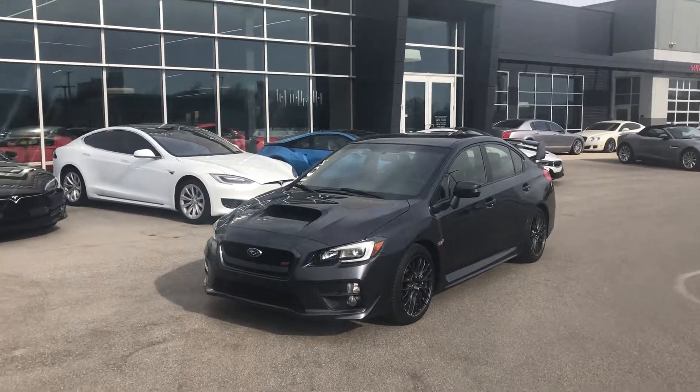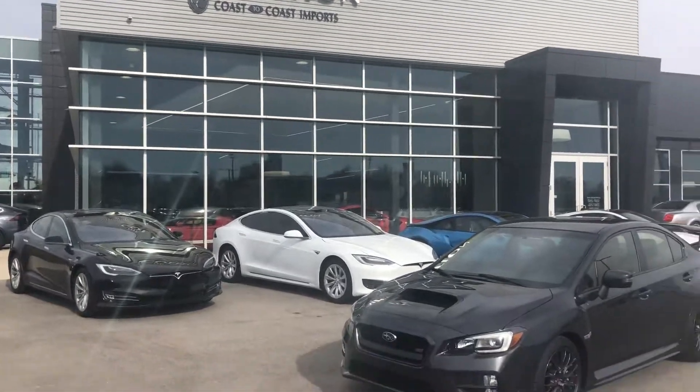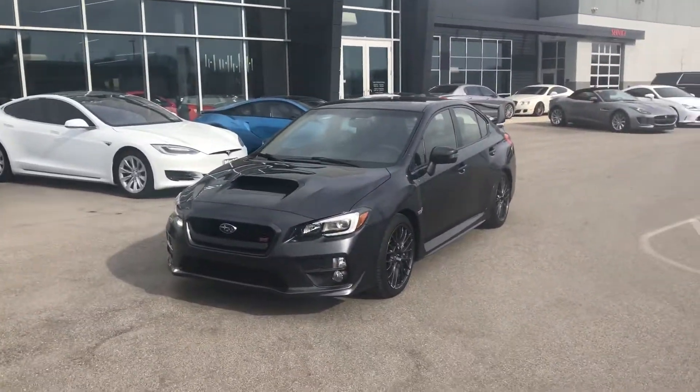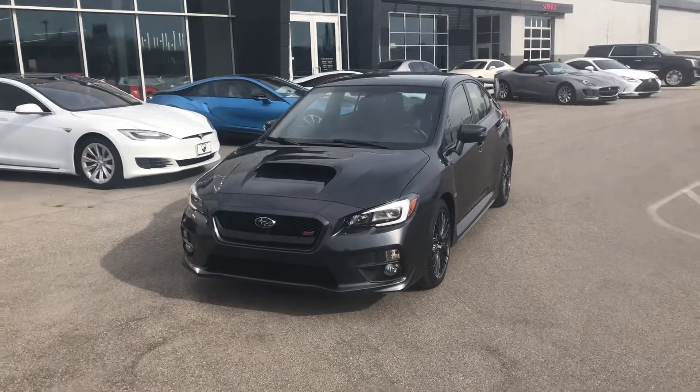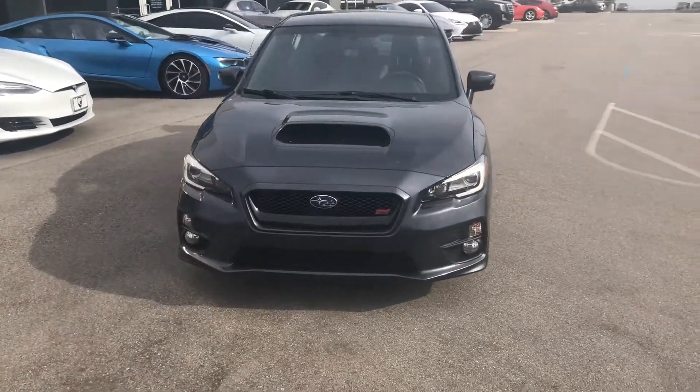Hey, good morning everyone. This is Benjamin here at The Collection by Coast2Coast Imports, and today I'm going to bring you a walk-around video of this absolutely amazing 2015 Subaru WRX STI.